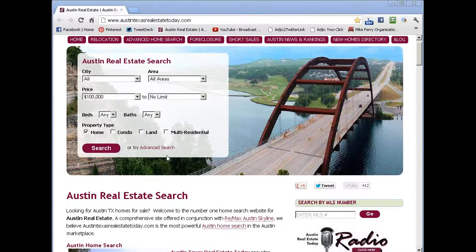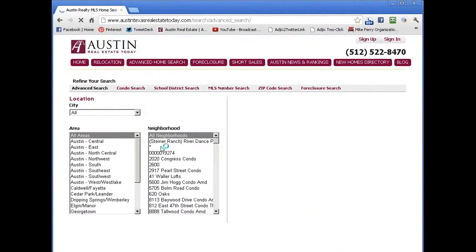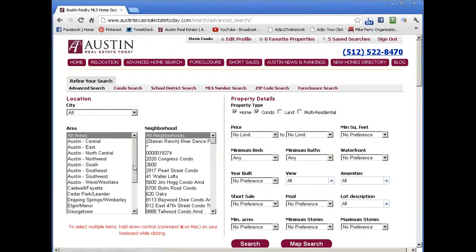Now, as a buyer looking, it's just a few clicks away. We're going to click on our advanced search tool that's right here. You can see that right here. We're going to click on the advanced tool and then just a few clicks away from finding homes for sale in Belterra with pools.